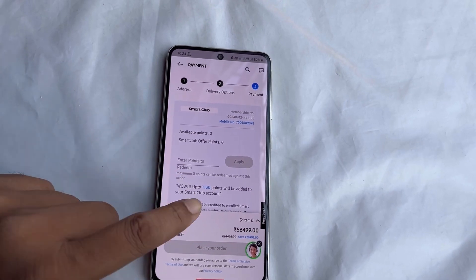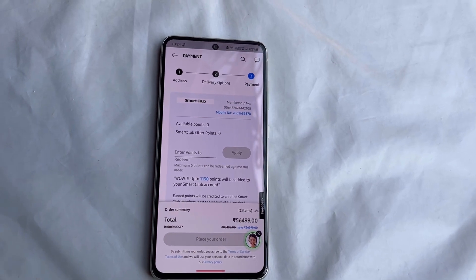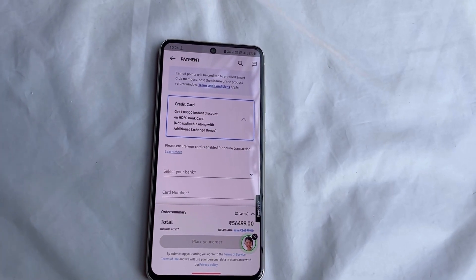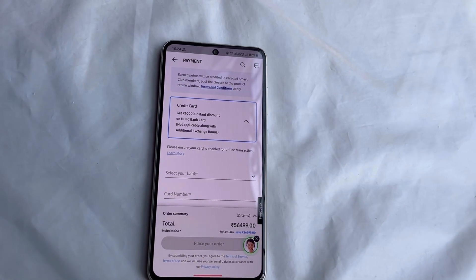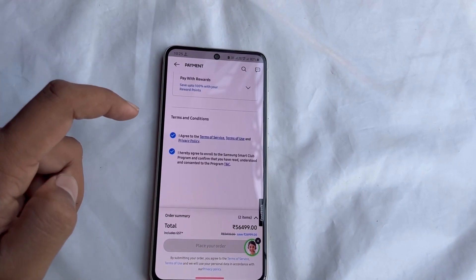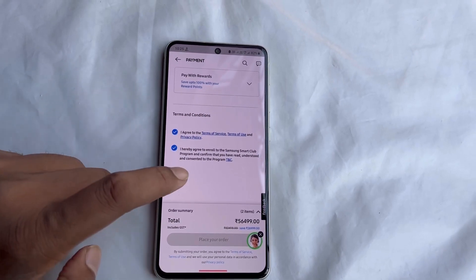There is also a Smart Club offer — if you are a member of Smart Club, you can get around ₹1,100 rupees in points, where one point equals one rupee. So you can see that the effective price at this stage is ₹56,499 rupees.